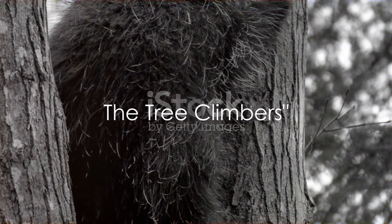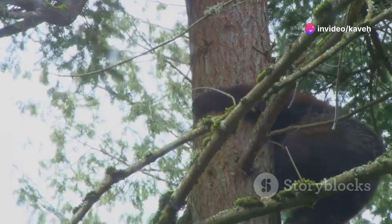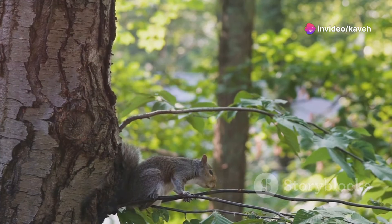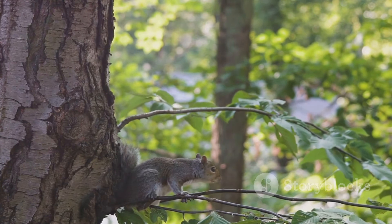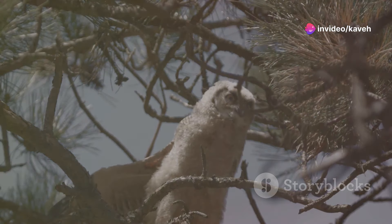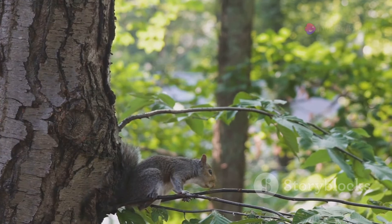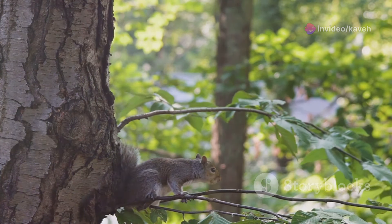Did you know that porcupines are excellent climbers? These prickly creatures are surprisingly adept in the trees — they're not just ground dwellers. Porcupines are equipped with strong, curved claws that they use to grip onto tree bark, allowing them to ascend to great heights with agility and precision. These claws are the primary tools that enable porcupines to explore their treetop habitats. Porcupines also use their tails as a counterbalance while climbing, which helps them maintain their center of gravity and prevents them from toppling over.